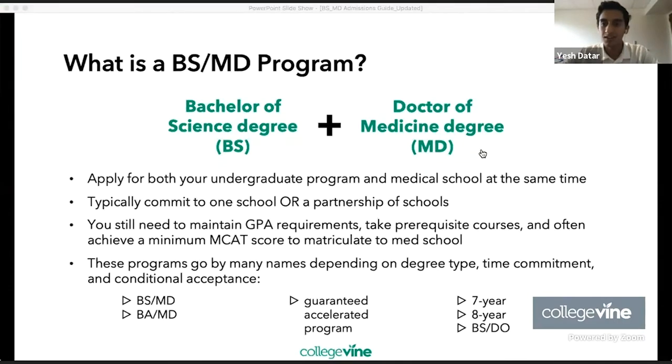Deborah asked: do BSMD programs exist for transfer students? Oftentimes, no. BSMD programs are often only offered for students applying from high school. Because it's such a rigorous program with a lot of course requirements and a direct path from undergrad into medical school, admissions programs directly admit people from high school. Starting freshman year, they'll have a pretty rigorous coursework already set out. As a transfer student starting sophomore or junior year, it would be logistically offsetting — I haven't heard of a program that accepts transfer students into a BSMD program.